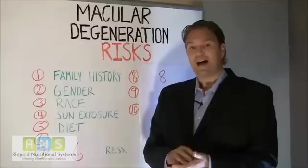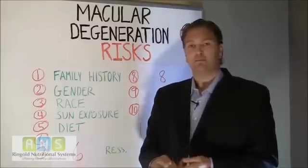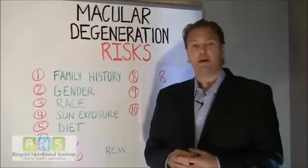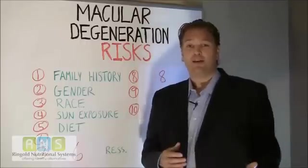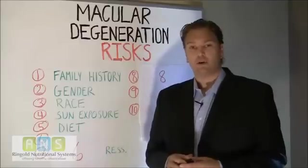A good diet can come through proper nutrition — eating lean meats, plenty of green leafy vegetables, almonds, orange peppers, and also seafoods high in omega-3 fatty acids like salmon. Those are all good things to add to your diet when trying to help prevent the disease, or if you're trying to slow your progression if you're already diagnosed.